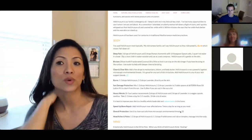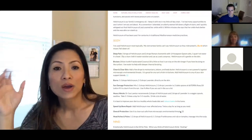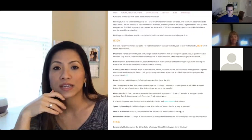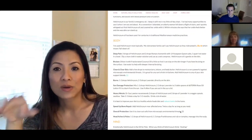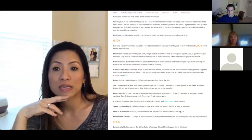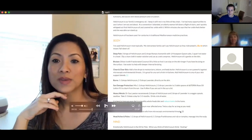Helichrysum is one of the oils in the Deep Blue soothing blend — in Australia they call it Ice Blue, but it's the same thing. That's why it's included in that blend; it's fantastic. If you don't have Helichrysum, you can get some of its benefits from the Deep Blue or Ice Blue blend, and it's also in the Correct X blend. Those are two blends where you can find Helichrysum if you don't have the actual oil.